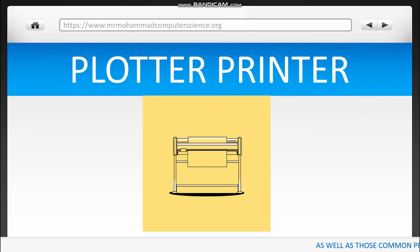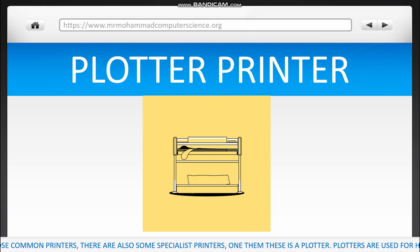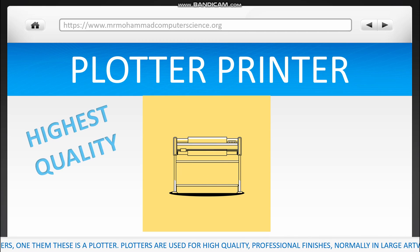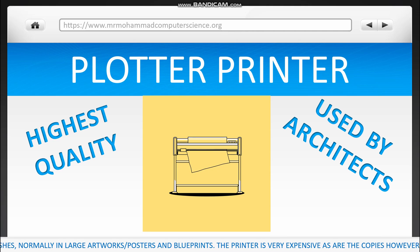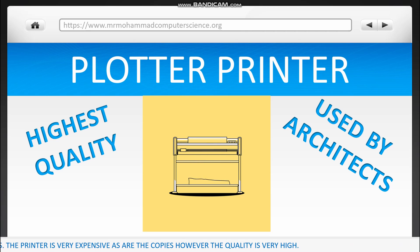As well as those common printers, there are also some specialist printers too. One of them includes a plotter. Plotters are used for high quality professional finishes, normally in large artworks, posters and blueprints. This printer is very expensive, as are the copies, however the quality is very high.